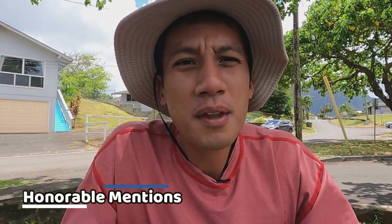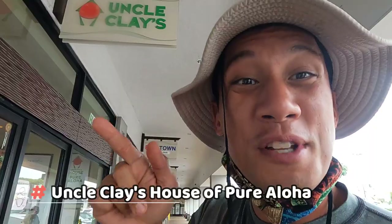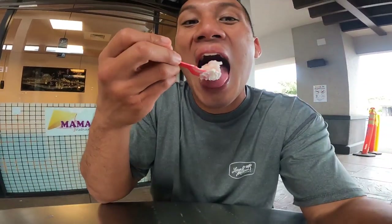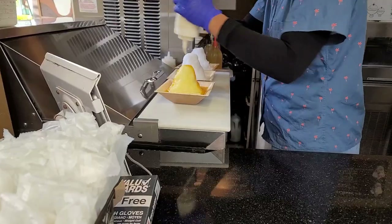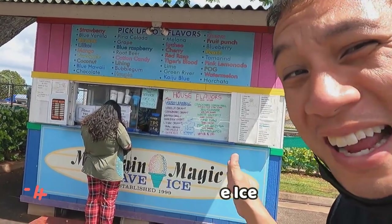Some honorable mentions are Coconut Shave Ice — and I guess it's got to be special if Obama has been here too. So if he approves, then this place has got to be good. Aqua Place House of Pure Aloha — I'm going to check it out. I heard this shave ice place has a very aloha feel towards it, it's very Hawaii-like. And also Island Vintage Shave Ice — I heard the mountain magic shave ice is really good too.